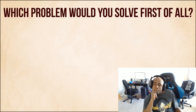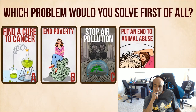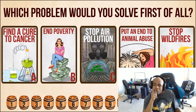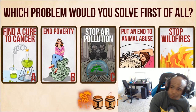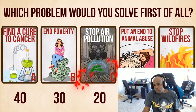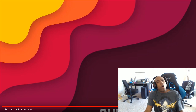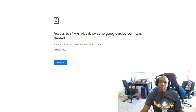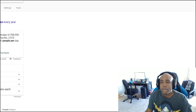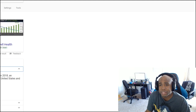Question number 10: Which problem would you solve first of all? A - find a cure to cancer. B - end poverty. C - stop air pollution. D - put an end to animal abuse. E - stop wildfires. I say B, because I was poor when I was growing up, so I know the struggle. That's 20 points. D will give you 10 points and E is worth 50. How is stopping wildfires more important than curing cancer? 2,500 people die every year from wildfires. Now let's see cancer - 609,000 this year alone.